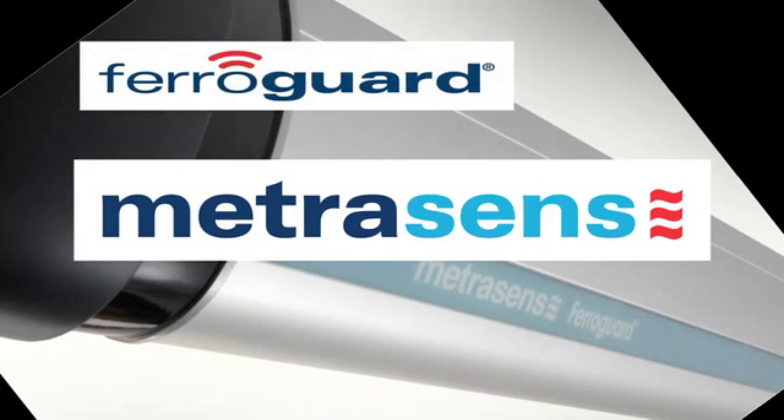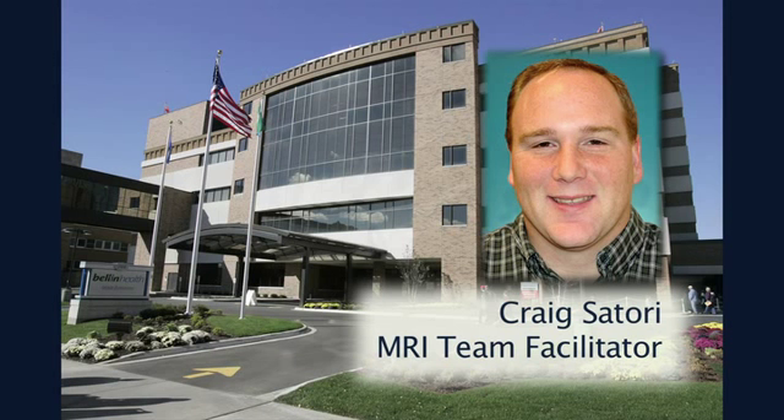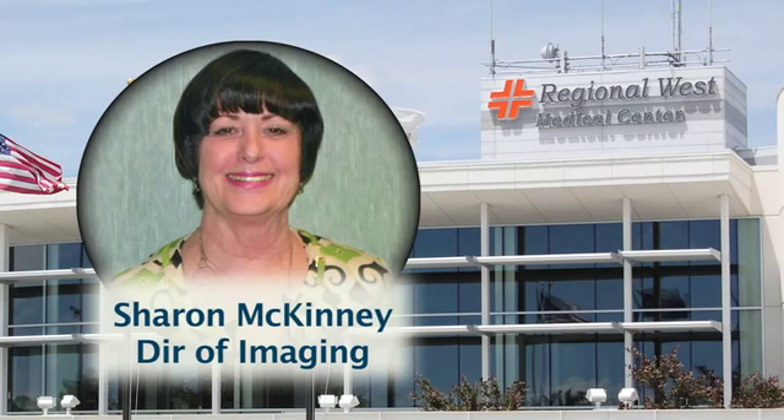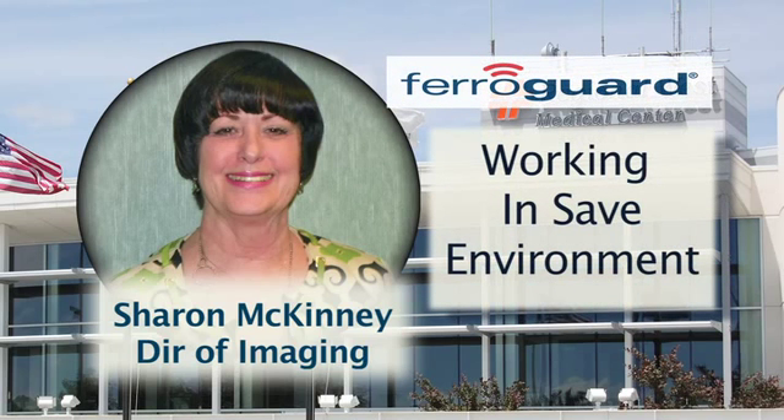MetraSense provides a comprehensive ferromagnetic audit. Craig Satori, MRI team facilitator at Bellin Hospital, states FerroGuard has been able to reduce the possibility of personal injury to patients or staff. Sharon McKinney adds: working in a safe MRI environment is essential. The FerroGuard goes that one extra step to make sure that no ferrous materials get into zones 3 and 4.